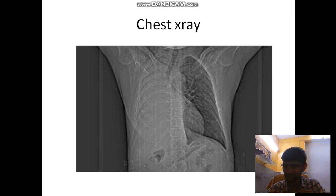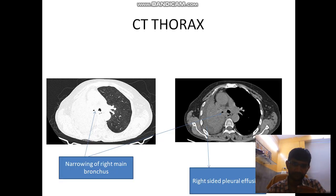With this X-ray, we got a CT scan done, keeping in mind the differential of right lung malignancy. CT showed right main bronchus narrowing and herniation of the left lung towards the right hemithorax, indicating a chronic process. In the parenchymal window, you can see the right main bronchus narrowing and the left lung herniating. In the mediastinal window, this is the collapsed lung with the mass, and this is the pleural effusion on the right side.